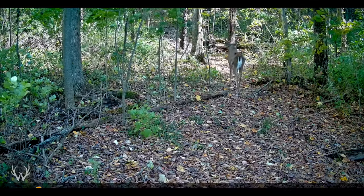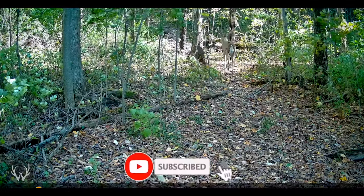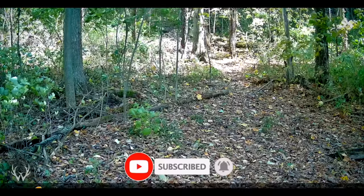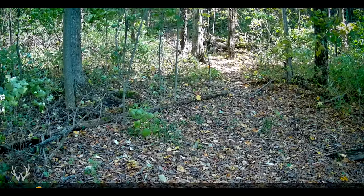So in this video, we're gonna be talking about a deer's senses, whether that's their sense of sight, their sense of smell, or their sense of hearing, and what we can do as hunters to avoid being detected in the woods.